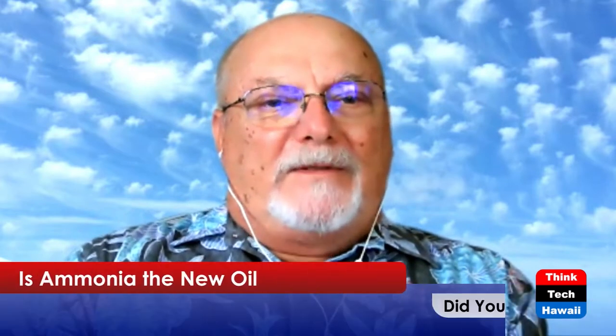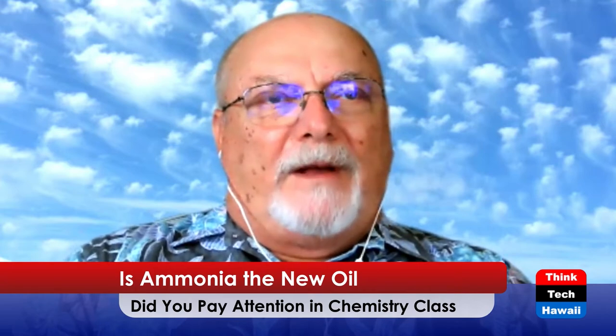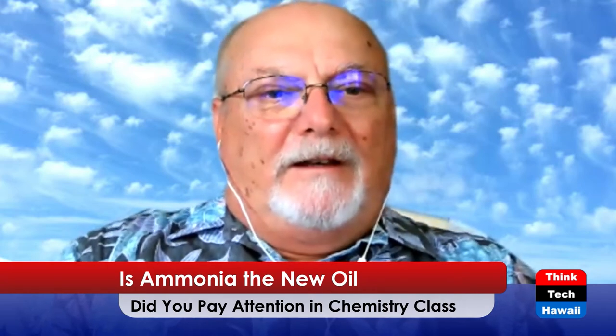Hey, aloha and welcome to Stan the Energy Man here on Think Tech Hawaii. In case you're questioning my sanity regarding the title of this show, yeah I'm sane, but most of you probably never thought about the relationship of ammonia to energy.